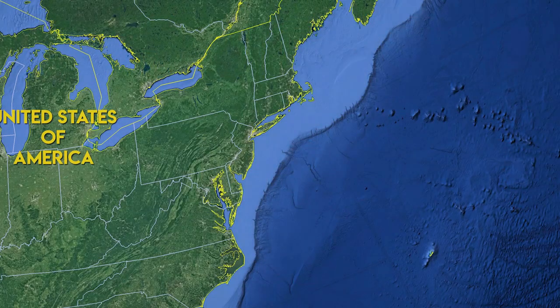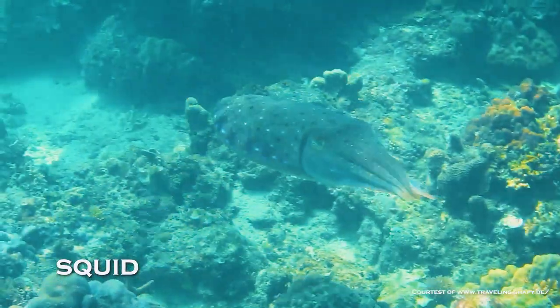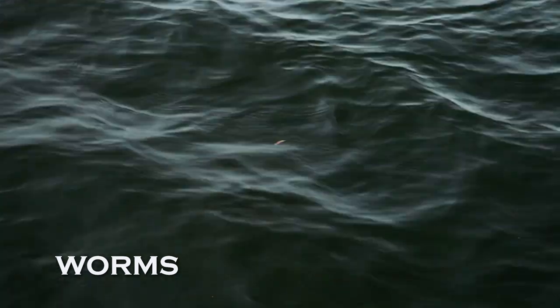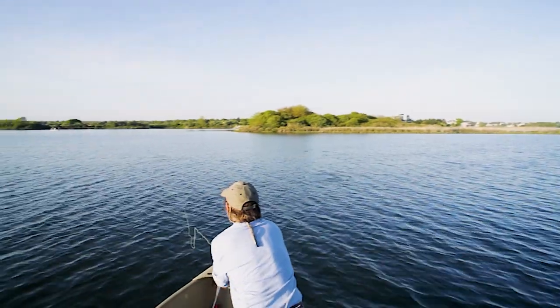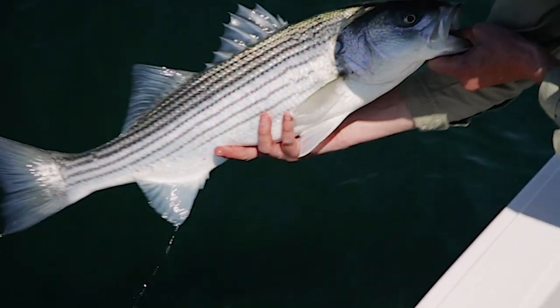Striped bass are a migratory fish. They winter and spawn in the spring in large brackish water estuaries like the Hudson River, Roanoke River, and Chesapeake Bay, and then they migrate to their summer feeding grounds. They grow fat on baitfish, squid, eels, crabs, shrimp, worms, and just about anything else they can get in their mouths. They arrive in their summer feeding grounds sometime between April and June, depending on location, returning to their wintering and spawning grounds in the fall.